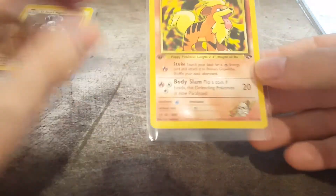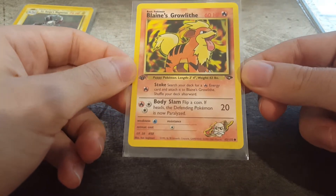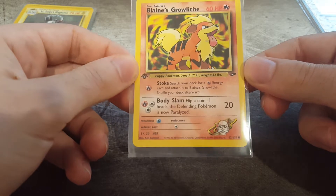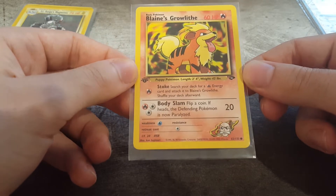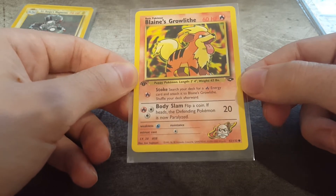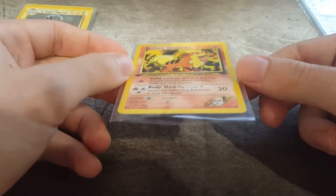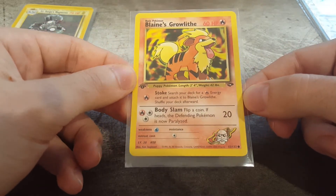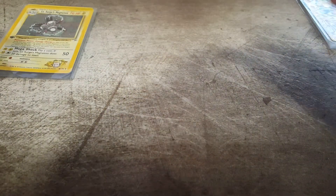Blaine's Growlithe. This card's actually just a common. I needed to get to 15 cards for the PSA Platinum Series where you get a better deal when you submit your first 15 cards. So this was just one to fill the gaps, but I just really liked it - I really like the artwork. The Growlithe looks really happy and cool there. It was in really nice condition, so I thought just throw it in there because it's a cool card. That's the only common I have, just so you guys know.